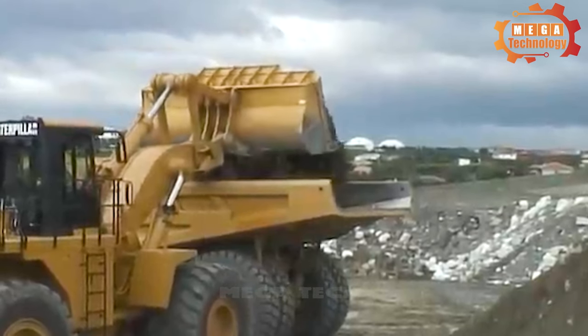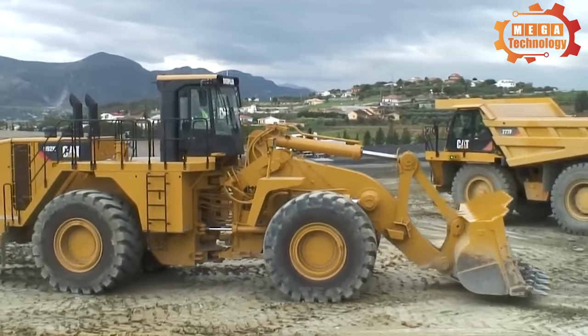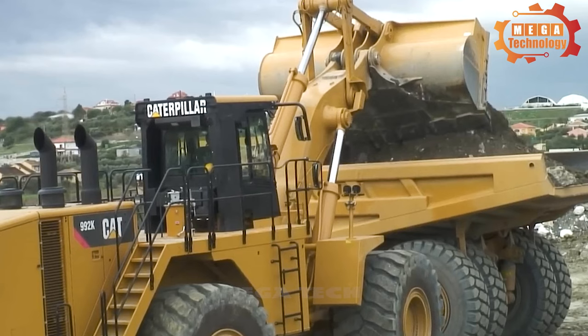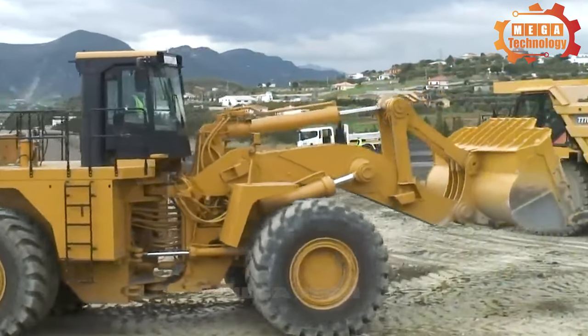The 53-tonne Cat 988K XE is said to deliver up to 10% faster downhill speeds, improved rim traction and increased hydraulic brake force when going uphill.